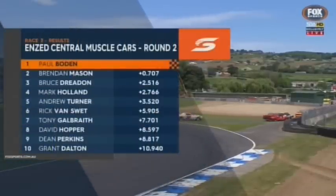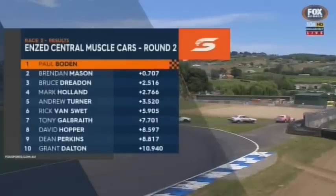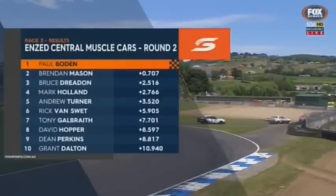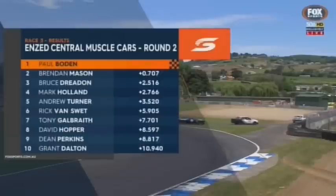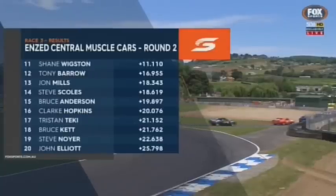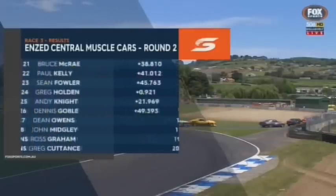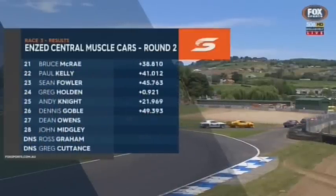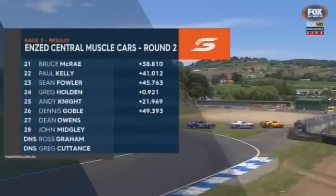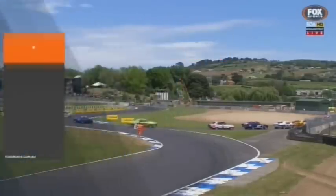Absolutely — Bowden from Mason, seven tenths in the end. Dreden in third, Holland fourth, then Turner, Rick Van Swit in sixth, Tony Galbraith in seventh, David Hopper eighth, Dean Perkins ninth inside the top ten, and Grant Dalton tenth. There's the confirmation — Shane Wixton up to 11th from last. Tony Barrage, Mills, Skulls, Bruce Anderson who stayed 15th after all that drama. Ahead of Clark Hopkins, Tristan Tecky, Steve Neuer, Bruce McRae. Paul Kelly had a couple of spins, Sean Fowler, Greg Holden, Andy Knight, Dennis Goble, Dean Owens, and John Metzley.